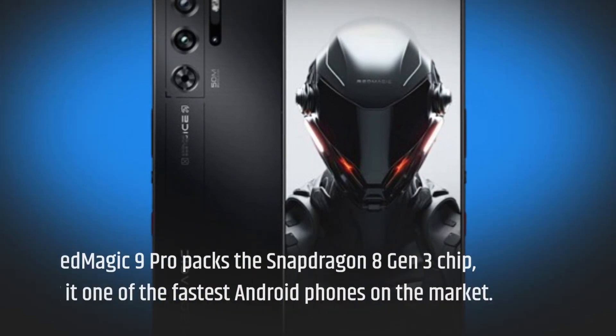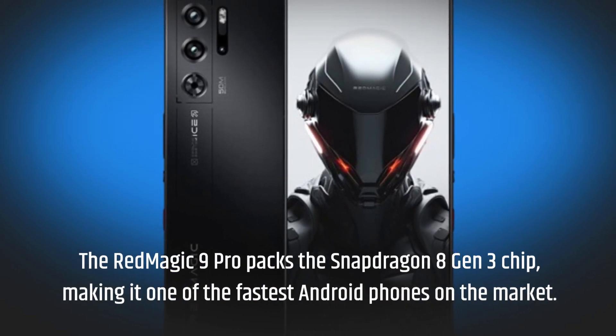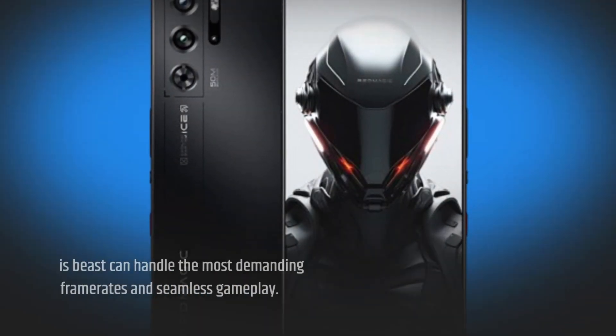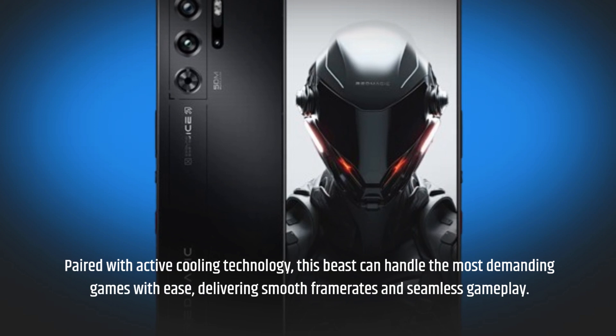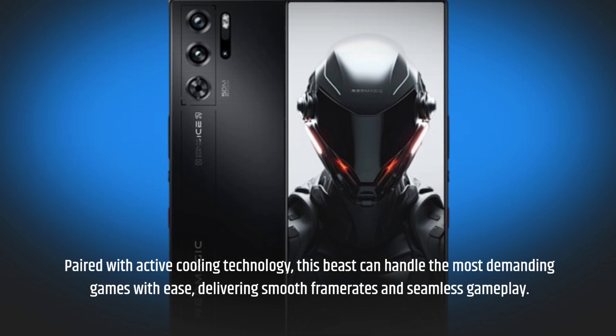The Red Magic 9 Pro packs the Snapdragon 8 Gen 3 chip, making it one of the fastest Android phones on the market. Paired with active cooling technology, this beast can handle the most demanding games with ease, delivering smooth frame rates and seamless gameplay.